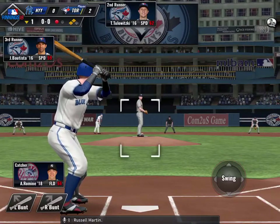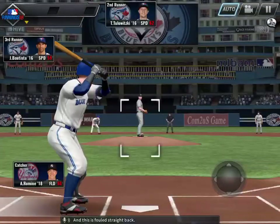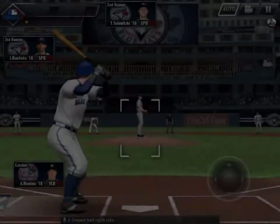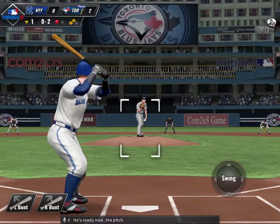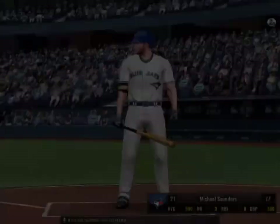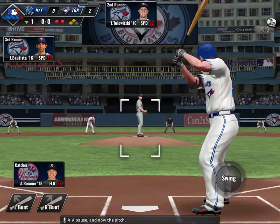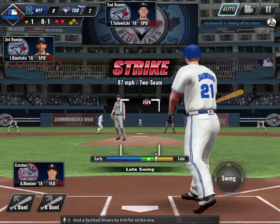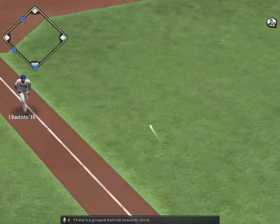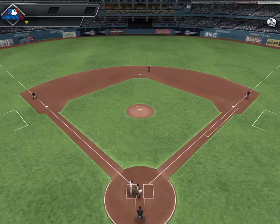Coming up to the plate is Russell Martin. This is a foul straight back. Now here's the pitch — ground ball right side. And he struck him out, strikeout number one. Here's Michael Saunders. Now the pitch — a fastball blows by him for strike one. There's a ground ball hit towards third, on to first, and that ends the inning.